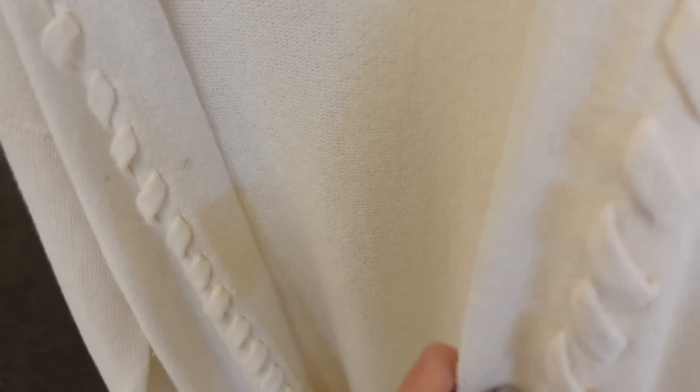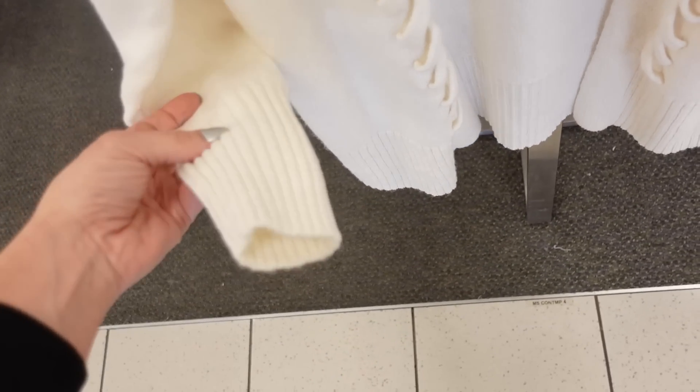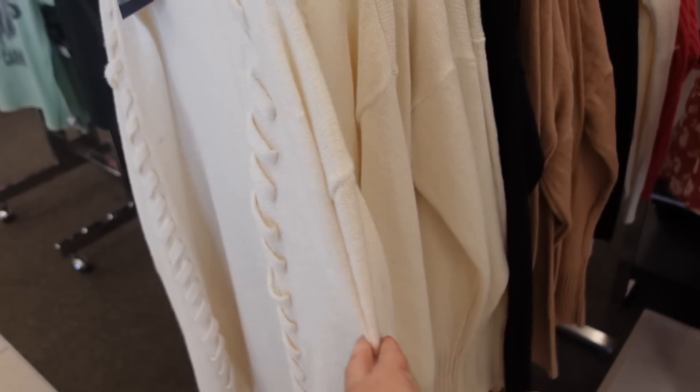Lace-up cardigan from Simply Vera — open front, really nice and stretchy with lace detail, ribbing at the bottom and on the wrist, nice and oversized. Comes in ivory, black, and brown. Regularly $64, on sale for $44.80.